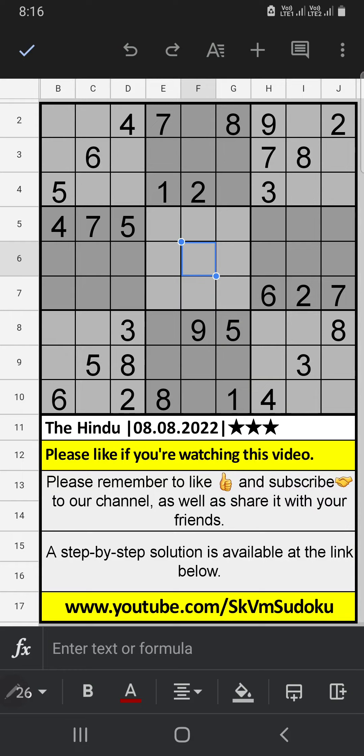In the second row, only one number is remaining. We have 1 in that row, so 1 can't come in that cell — 1 is confirmed here, then 5 is here. Only one number is remaining: 6 is confirmed here. The third row has 3 numbers remaining: 3, 4, and 5 — we will confirm later.